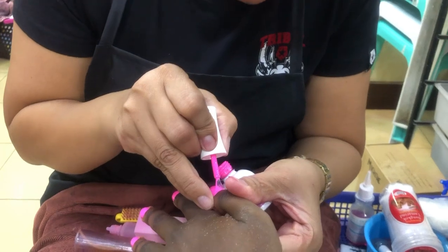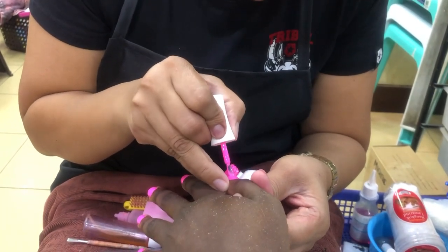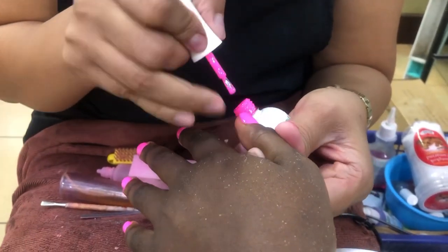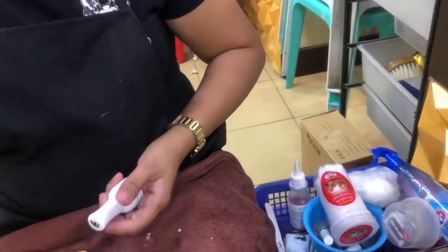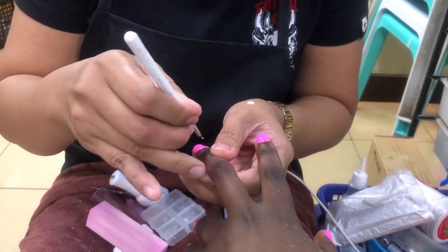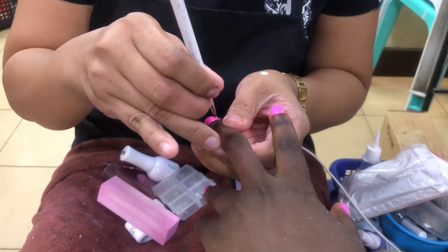Okay guys, as you can see I'm doing my natural nails because I'm usually not comfortable putting on new extensions — if I put new extensions I cannot do anything. So that's why I just chose to do my natural nails, and she did her best.